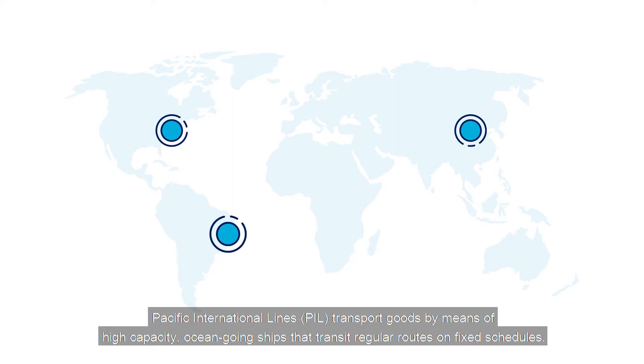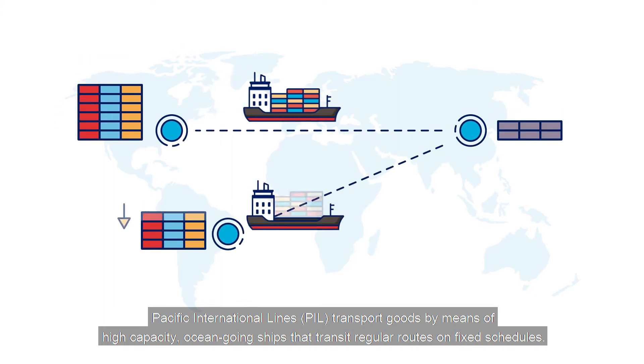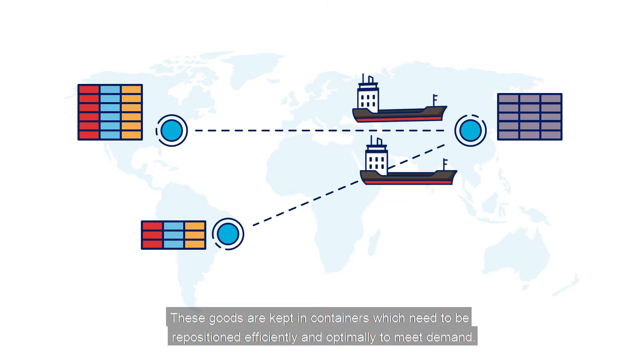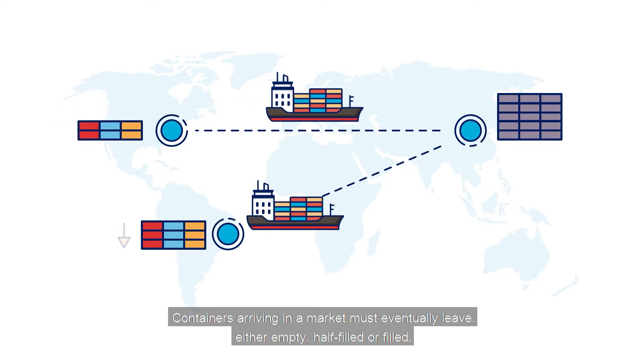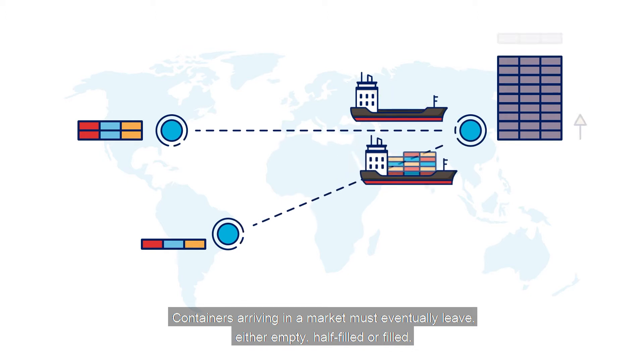Pacific International Lines transports goods by means of high-capacity ocean-going ships that transit regular routes on fixed schedules. These goods are kept in containers, which need to be repositioned efficiently and optimally to meet demand. Containers arriving in a market must eventually leave, either empty, half-filled, or few.